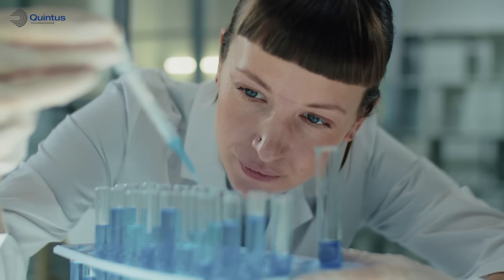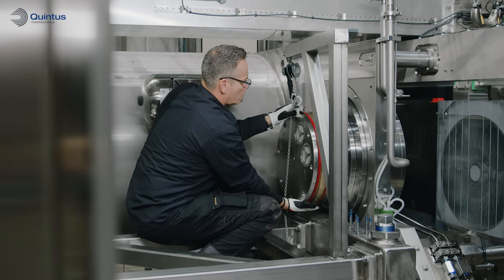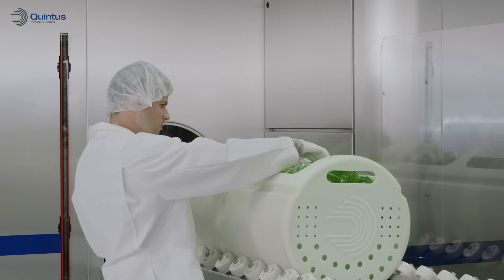In-house microbiologists and laboratory are ready to provide support with product development and validation services. The new generation of Quintus Press comes with a cloud-based condition monitoring system and smart press functionality, giving you full control to maximise your uptime and efficiency.